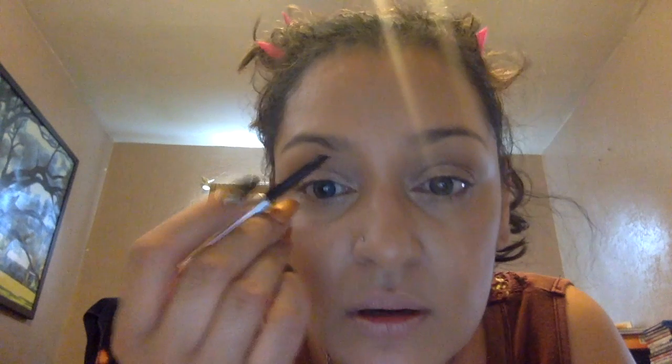I'm going to go over with this Benefit Goof Proof Brow Pencil — just a little bit. Just go over the brow, just a little bit of color. It's hard for me to see it. I'm trying to make sure I don't goof up — Goof Proof.